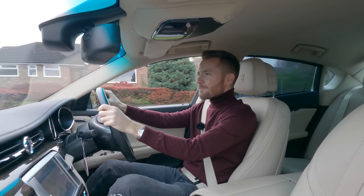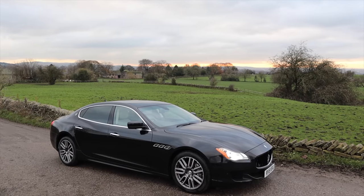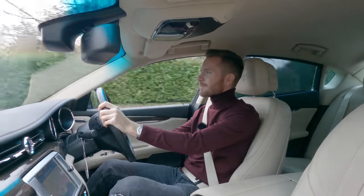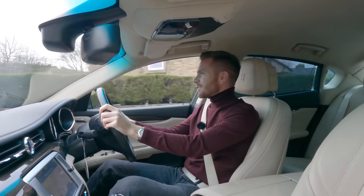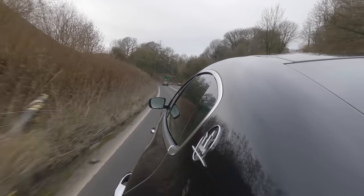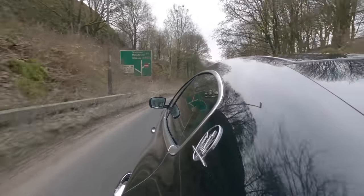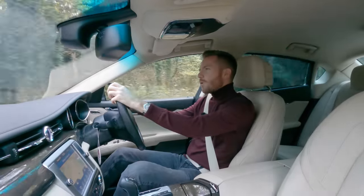Welcome back. Today I'm in one of the most beautiful cars ever made — this 2015 Maserati Quattroporte. What's interesting about this one is rather than being ruinously expensive to run, as you'd expect from a Maserati, this will do 40 miles per gallon. Why? I hear you ask.